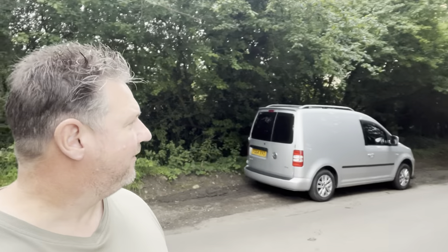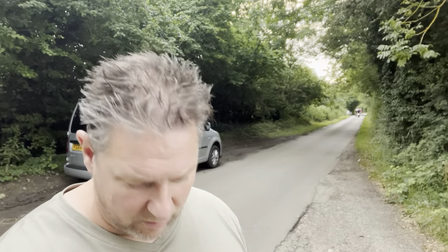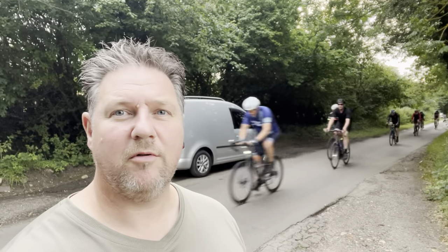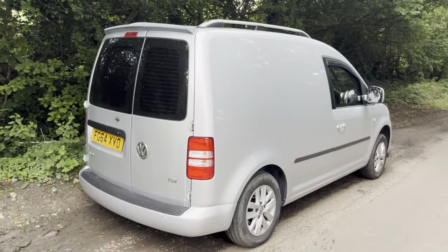Right, I've found a little spot — found a little park up. There's this little road with little parking bays. Just on the inside of that hedge is a canal. There seems to be a few people around and some bikes coming down now. There's my little van — my little Caddy van.